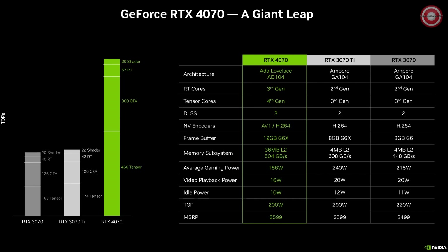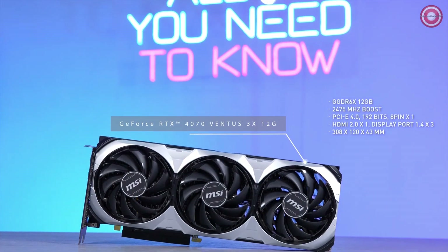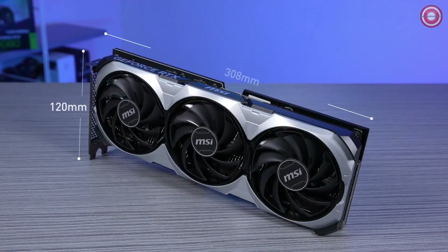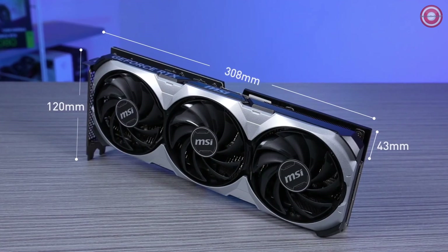The RTX 4070 is based on the AD104 chipset with 5,888 CUDA cores. The base clock is 1920 MHz with a boost to 2475 MHz — faster than last-gen cards. Up from the 3070's 8GB GDDR6, the RTX 4070 now has 12GB of GDDR6X with memory speed up to 21 GB/s, both higher than the 3080. The MSI GeForce RTX 4070 Ventus 3X 12GB is a 2-slot card measuring 308mm long by 120mm wide and 43mm high.